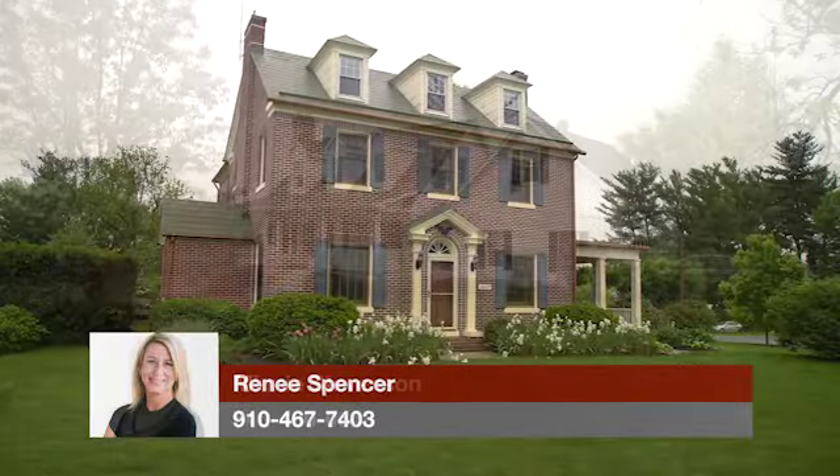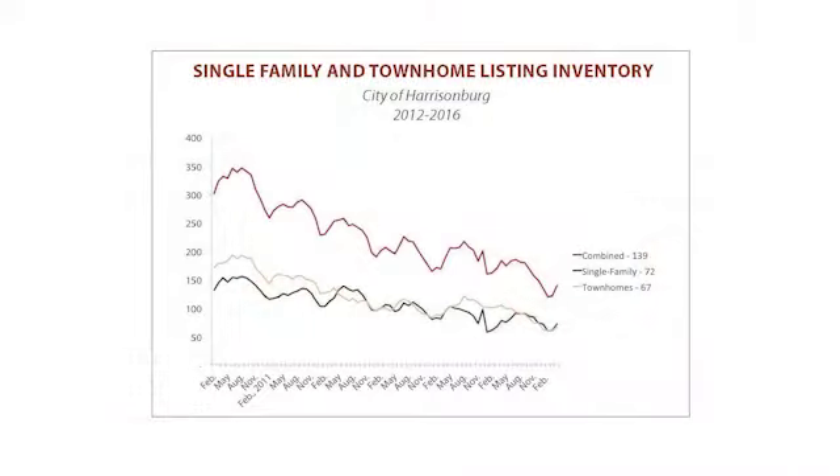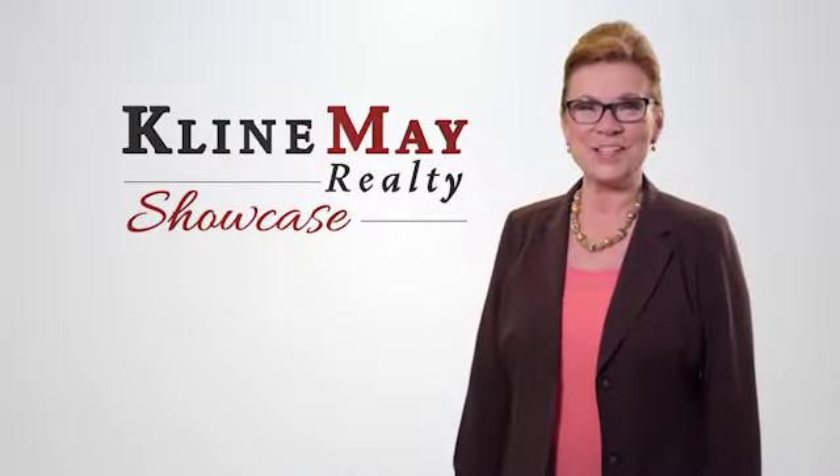Today we'll tour two new featured homes in Mount Jackson and in Stanton. Then we'll check in with Carl Weisecker to get an update on what's happening in the local real estate market. Welcome to this week's Klein May Realty Showcase.